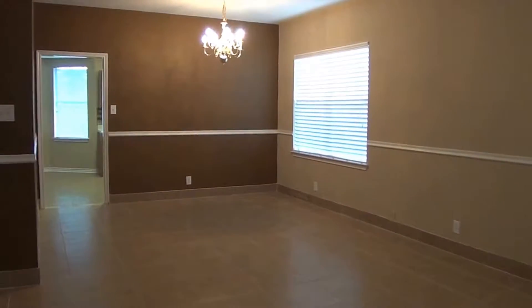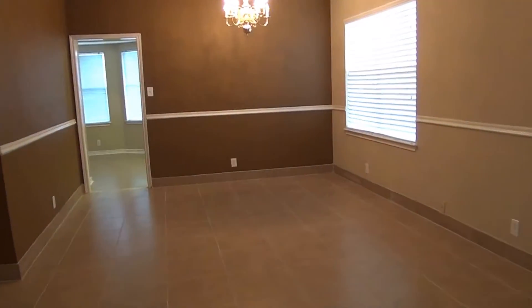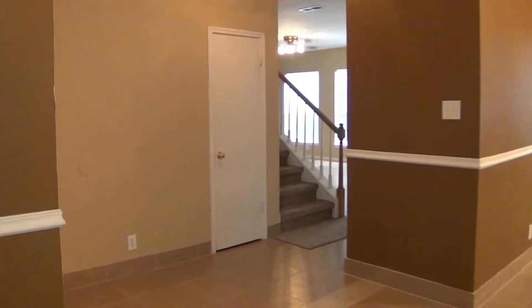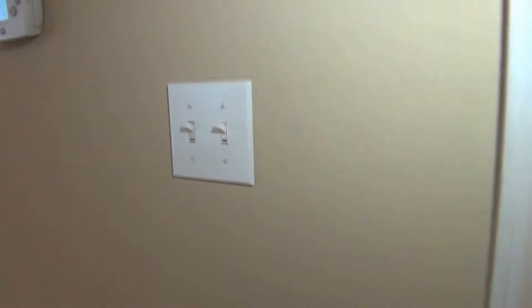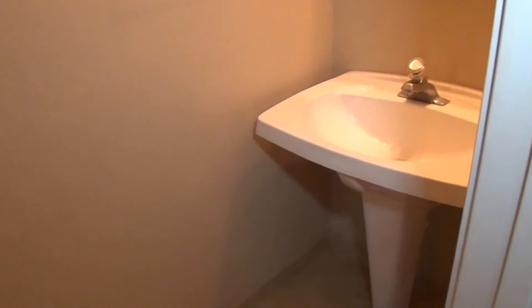So you've got your living room and dining room combination here — it's a very good space. Over here we have a coat closet, pretty standard sized. To the right here is going to be your half bath. You have your pedestal sink and your commode.